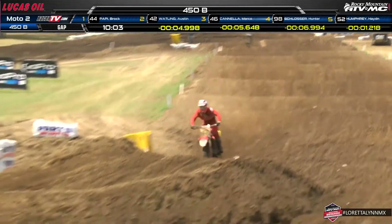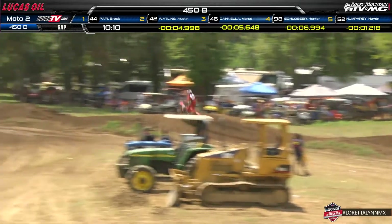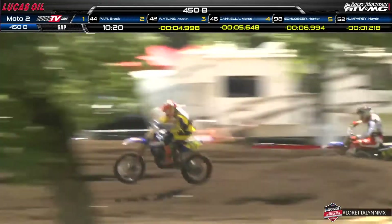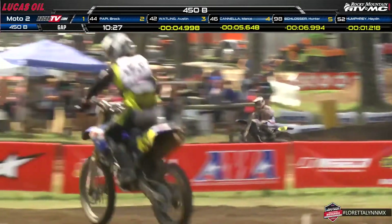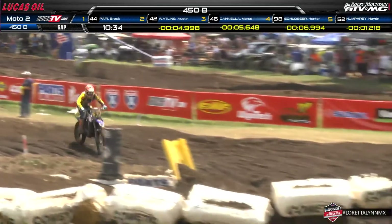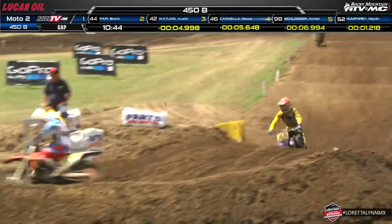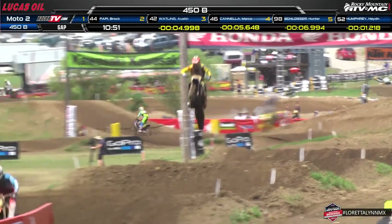Carter Halpain is now up to 13th as he creeps toward the top ten. These passes are really critical coming across the mechanics area — and there he is! The number 17 of Carter Halpain makes the pass and moves up to 12th. He's running a 1:59.8 — the only guy on the track at a sub-two-minute lap time — and that's not on his favorite race line, that's while passing guys. He's already been through about 30 riders. That is simply impressive.